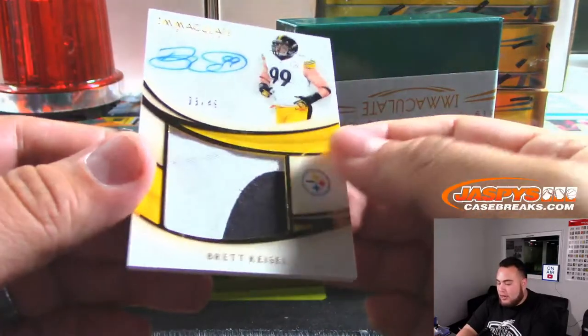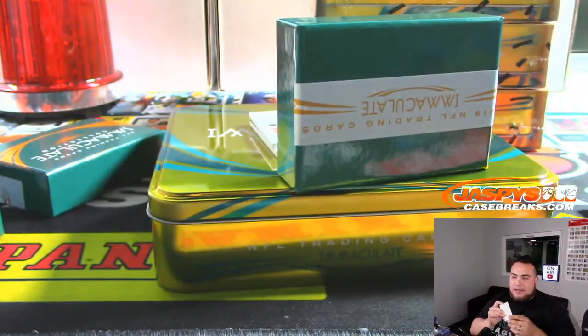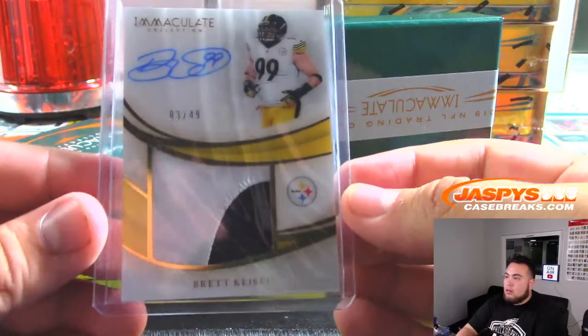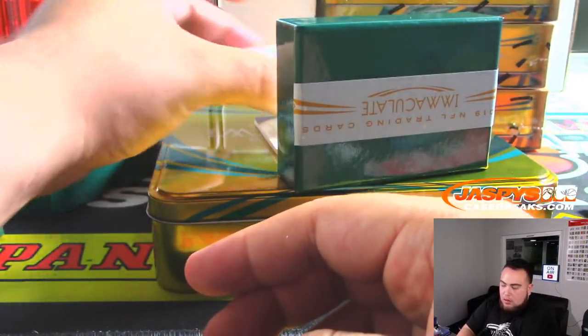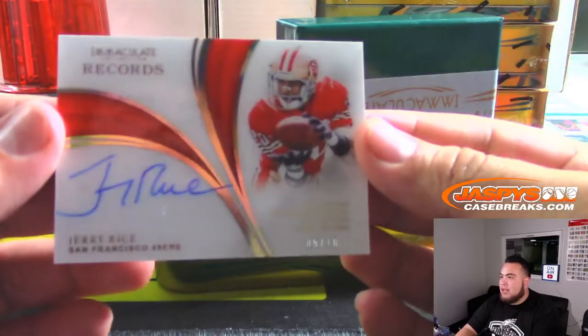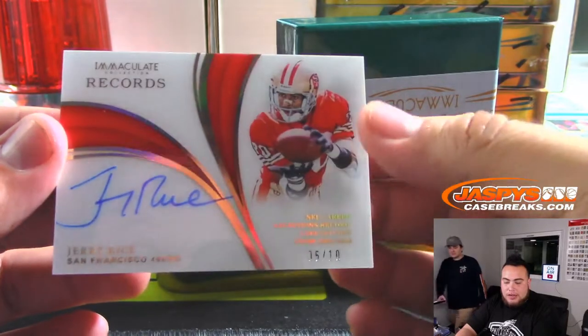We have Brett Kiesel, 3 out of 49, for the Pittsburgh Steelers — Evan. And we have Jerry Rice — nice — 5 out of 10, for the 49ers, going to Chad.